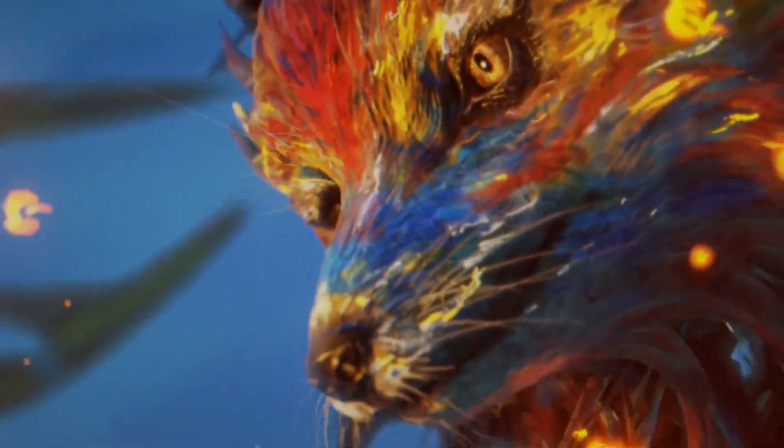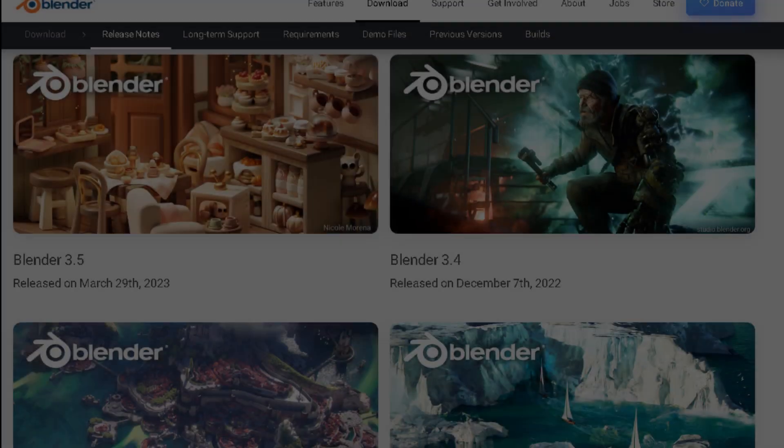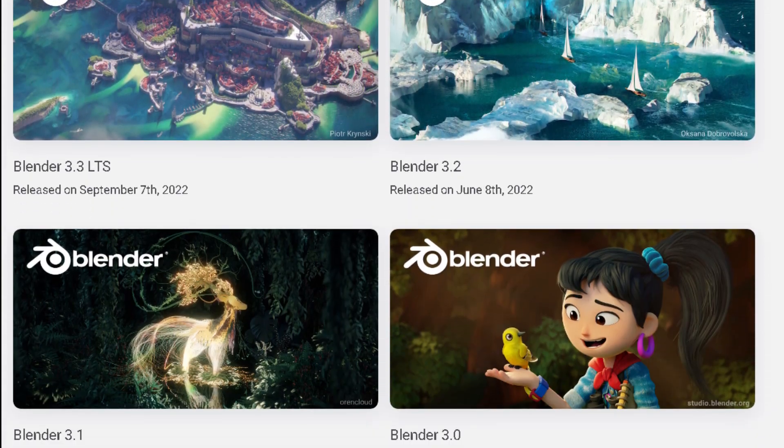Blender, the popular 3D software, is known for frequent updates throughout the year. In fact, the Blender Foundation typically releases four updates annually.